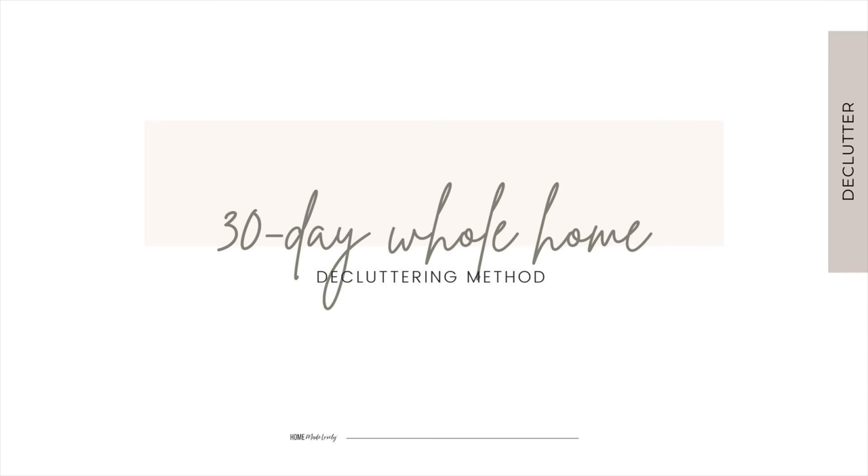The 30-day whole home declutter method breaks down the decluttering process into manageable daily tasks spread over 30 days. Each day focuses on decluttering a specific area or category of items, such as clothes, books, or kitchen supplies. This approach allows you to tackle decluttering in bite-sized chunks, making it more manageable and less overwhelming, especially for busy schedules.